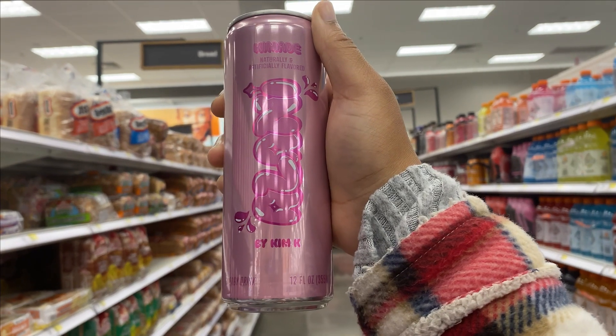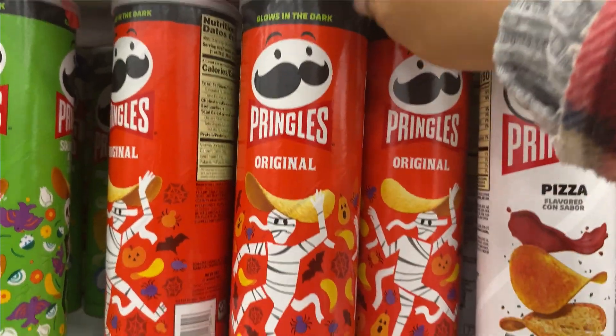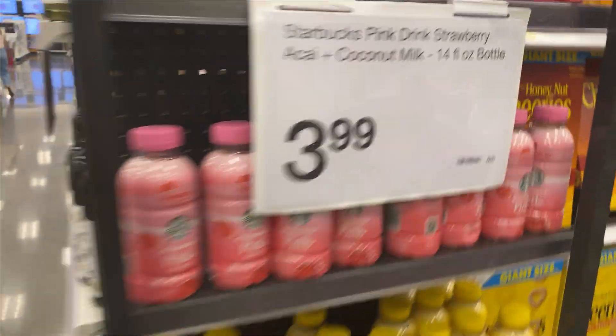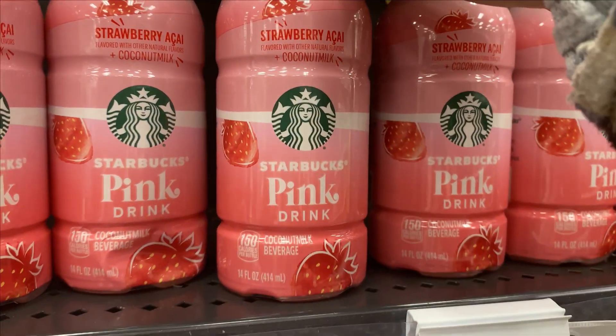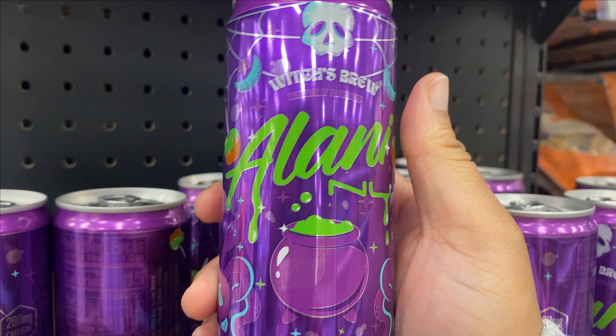This is cute. Look at the Pringles — they killed it with the Halloween decorations. That is so cute. I got a strawberry acai pink drink. I haven't been at Target in a minute. Oh my gosh. I feel like I'm just giving y'all everything Halloween.